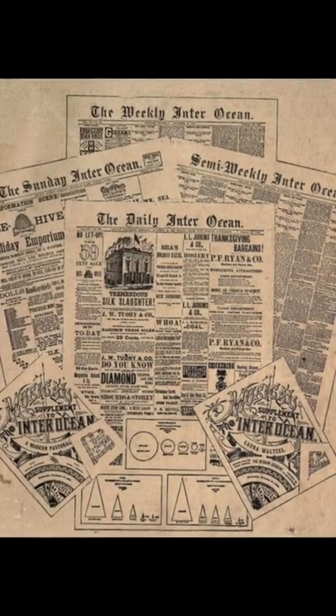In 1892, the Chicago Inter-Ocean Newspaper sponsored a competition to design an emblem for Chicago. The winner was a symbol created by R. Rowewood, and it was first used at the 1893 World's Columbian Exposition, aka the World's Fair.